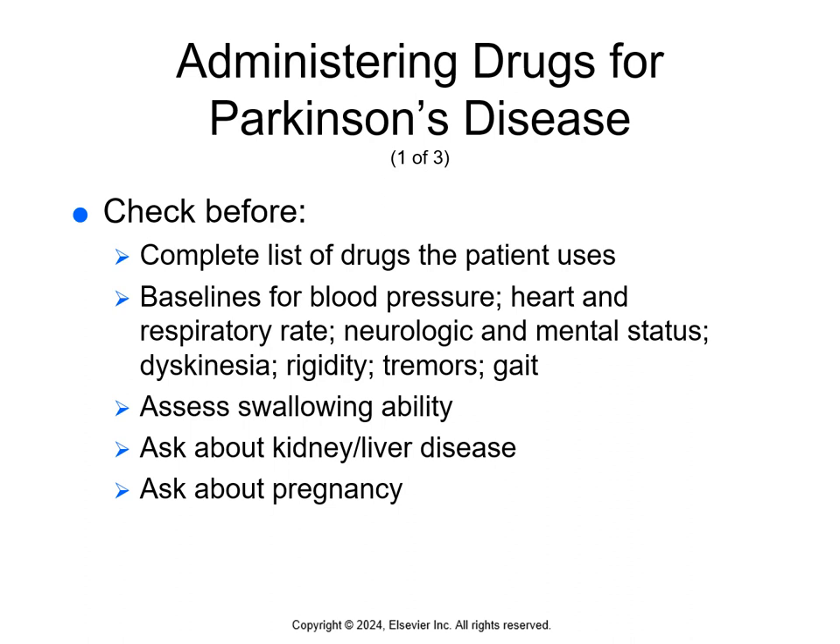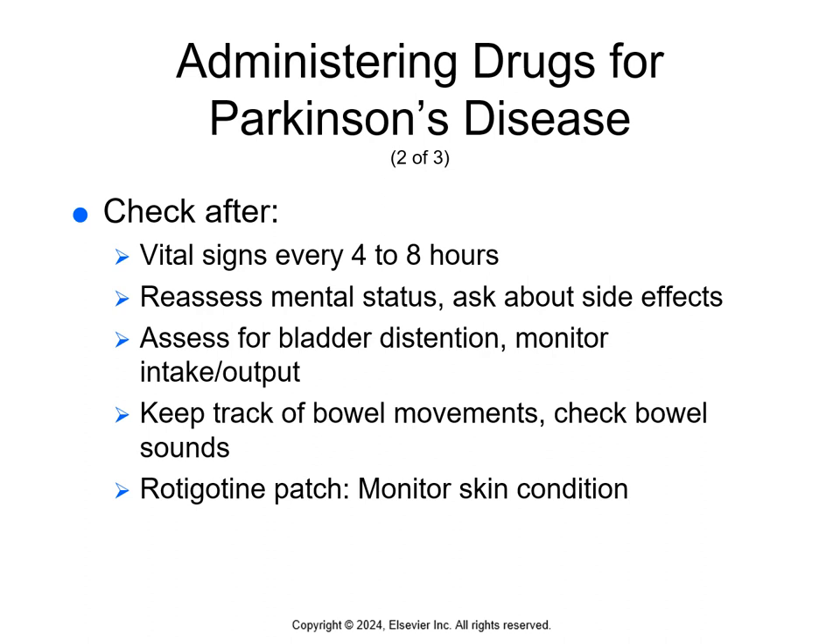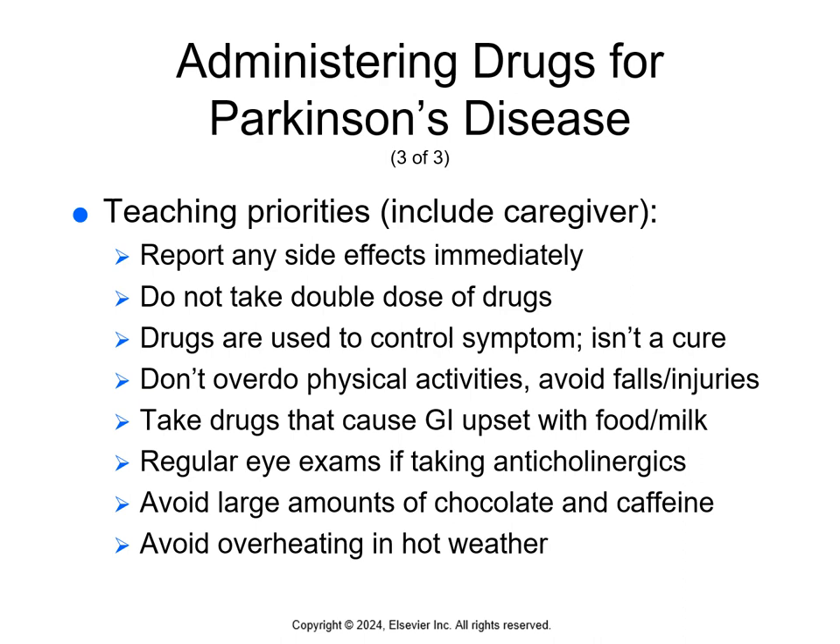Before giving any of these, obtain a complete list of the patient's medications. Get baselines for blood pressure, heart rate, and respiratory rate. Know baselines for neurologic and mental status, dyskinesia, rigidity, tremors, and gait. Determine if they can swallow and if they have kidney or liver disease, and if they're pregnant. Continuously monitor vitals, reassess mental status, ask about side effects, assess for bladder distension, monitor intake and output, keep track of bowel movements, and check bowel sounds. Monitor skin if using the rotigotine patch.